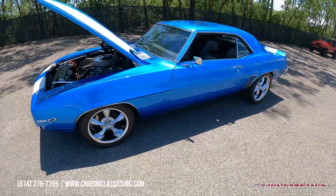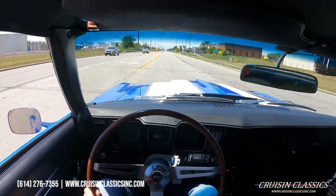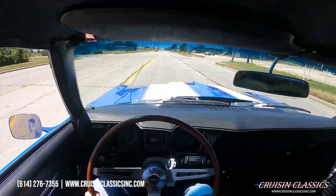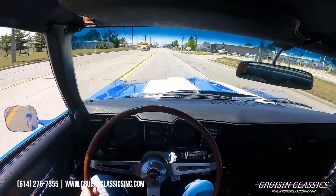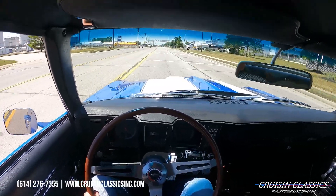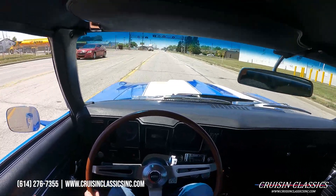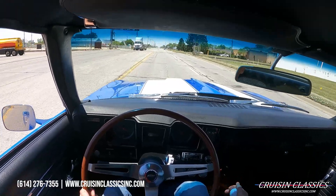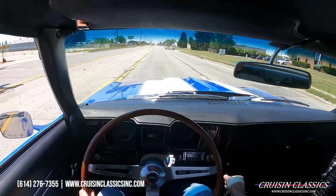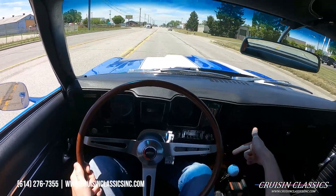Alright guys, let's go ahead and jump in this '69 Camaro and take it on a drive to see how she does. Just pulled out of the showroom — going to be taking this Camaro on a short drive down the road to show you guys that it is a running and driving vehicle. Again, if you guys have any questions you can reach us at 614-276-7355. Going ahead and slowing down for these railroad tracks. You guys will be able to see — no knocks, no ticks, no grinds, no pops.